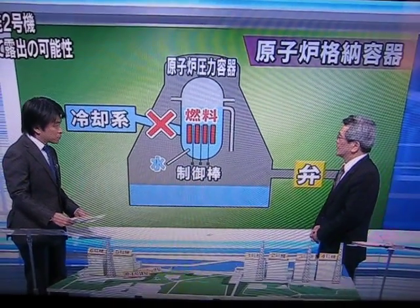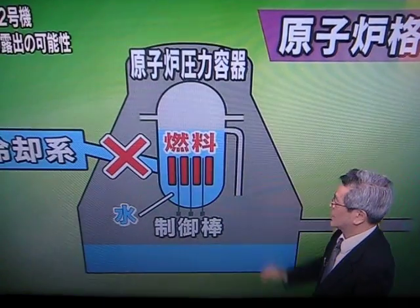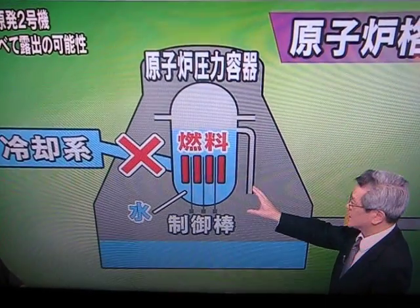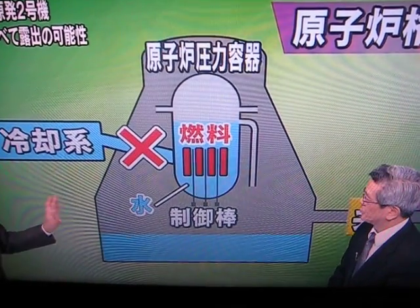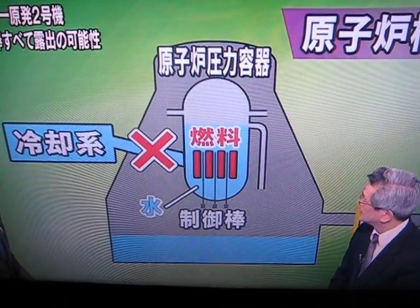If this were to continue, and the fuel were to be totally exposed for quite some time, then the fuel overall will melt down. That is the core meltdown that we are referring to.